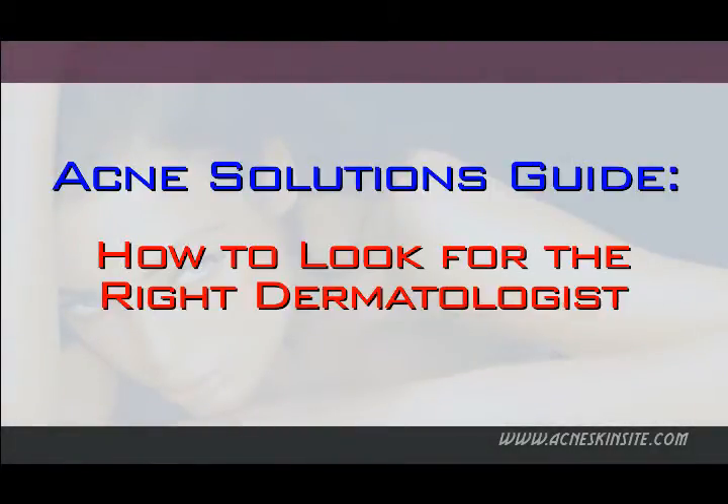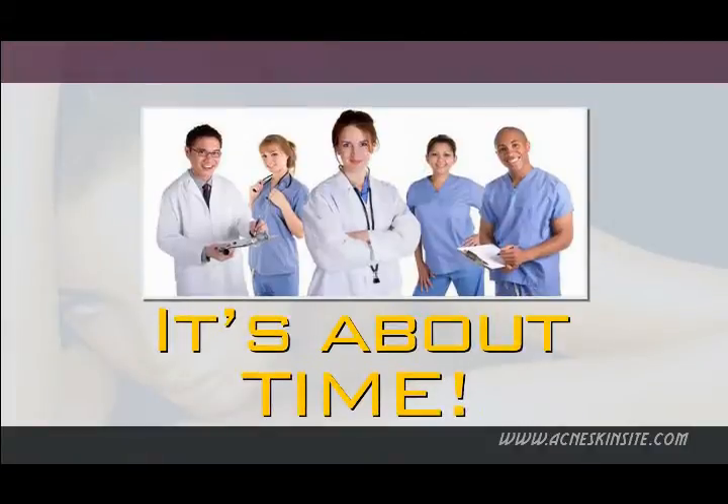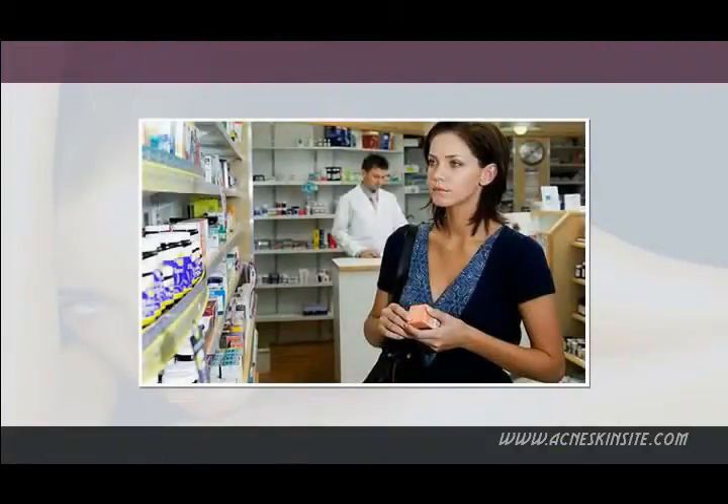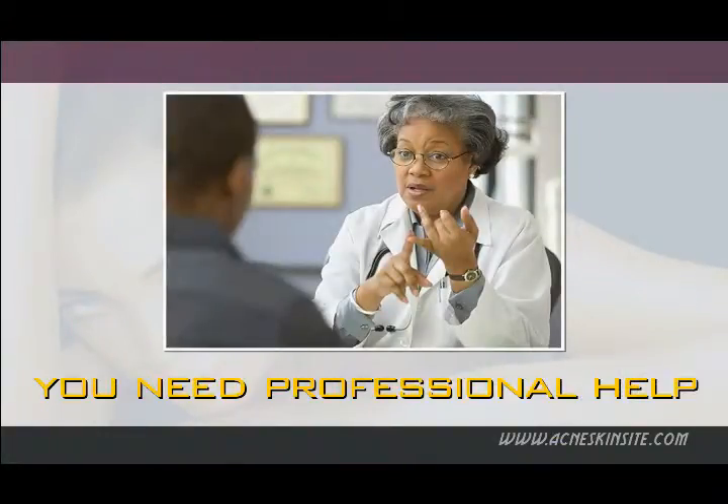Acne Solutions Guide: How to Look for the Right Dermatologist. If you're having consistent problems with facial acne, then it's about time that you look for a dermatologist to help you. After all, over-the-counter acne solutions such as salicylic acid can't help you anymore. So, you need professional help.